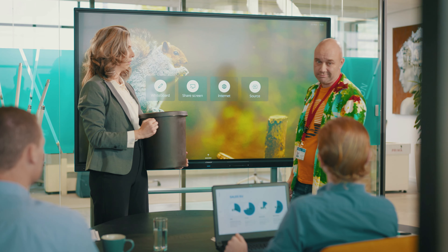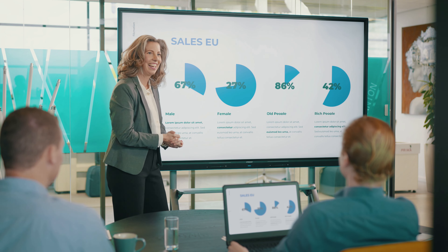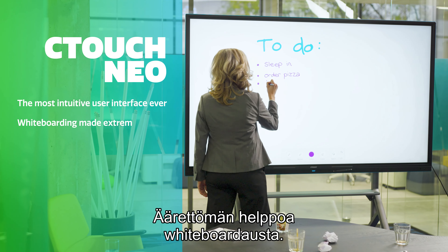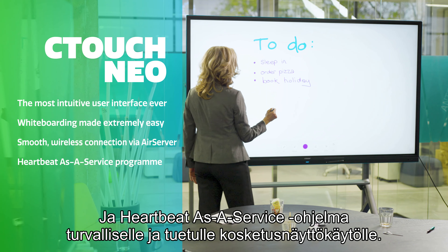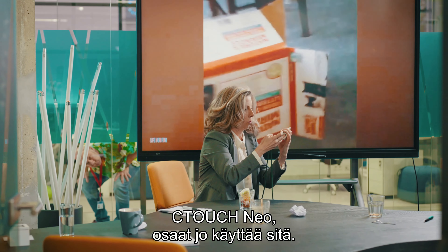Because you already know how to use it. The CTOUCH Neo offers the most intuitive user interface ever — whiteboarding made extremely easy, smooth and wireless connection via AirServer, and Heartbeat as a service program for a lifetime of safe and supported touchscreen usage. CTOUCH Neo: you already know how to use it.